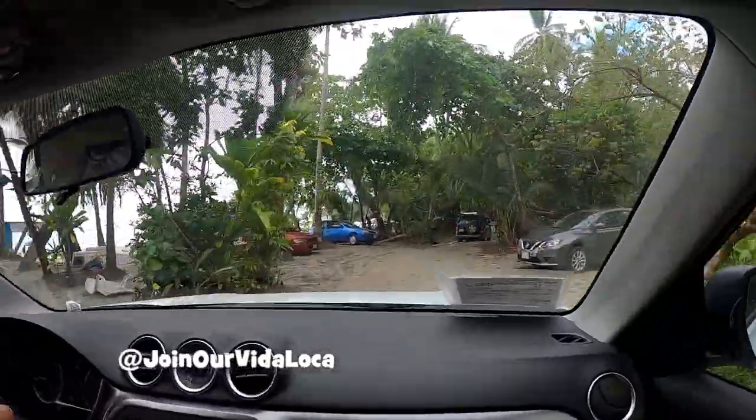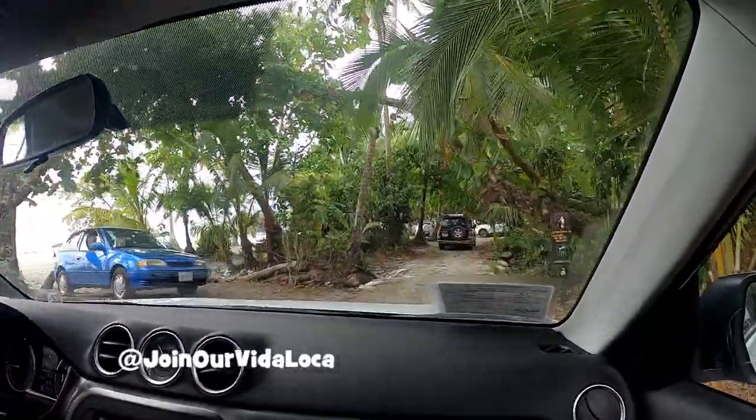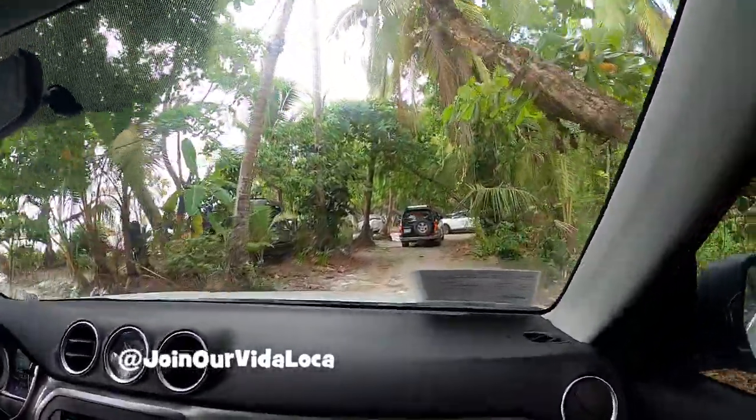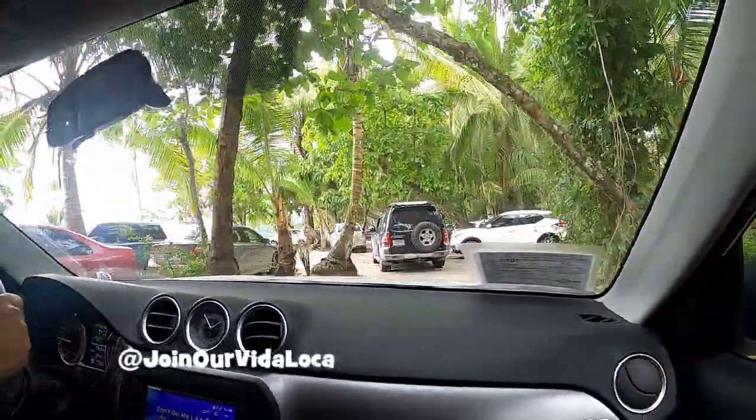Some advice: when you park down here, do not park underneath a coconut tree — you don't want a coconut to break your car and then have to deal with insurance. So you're gonna keep going.